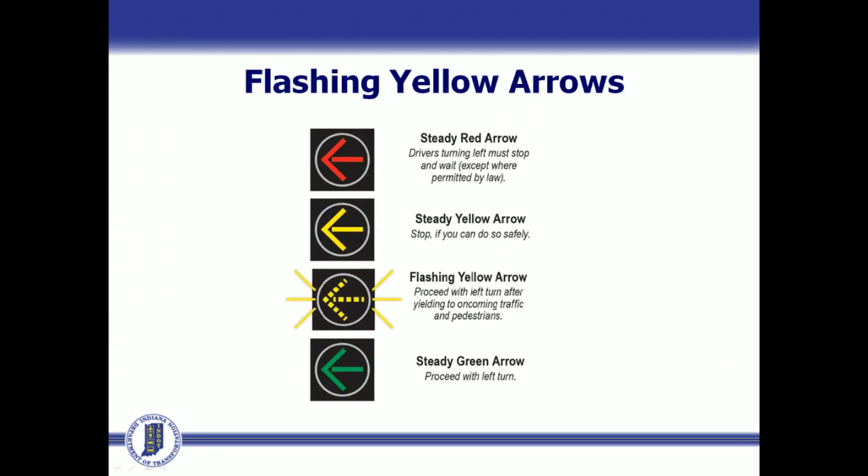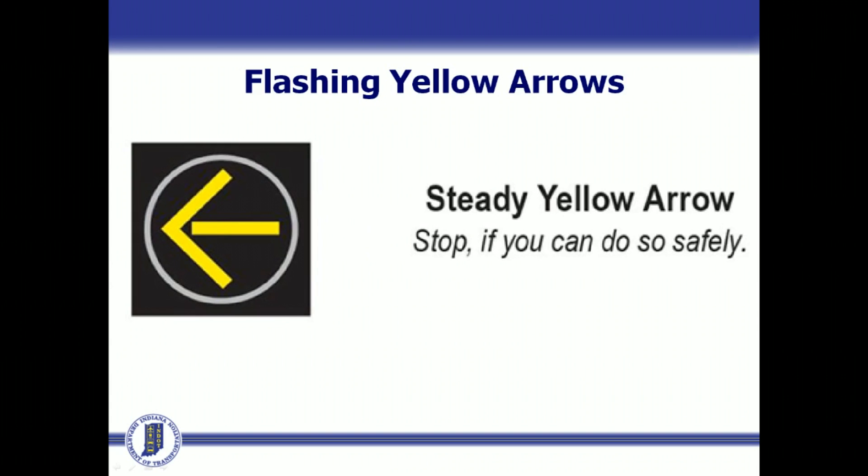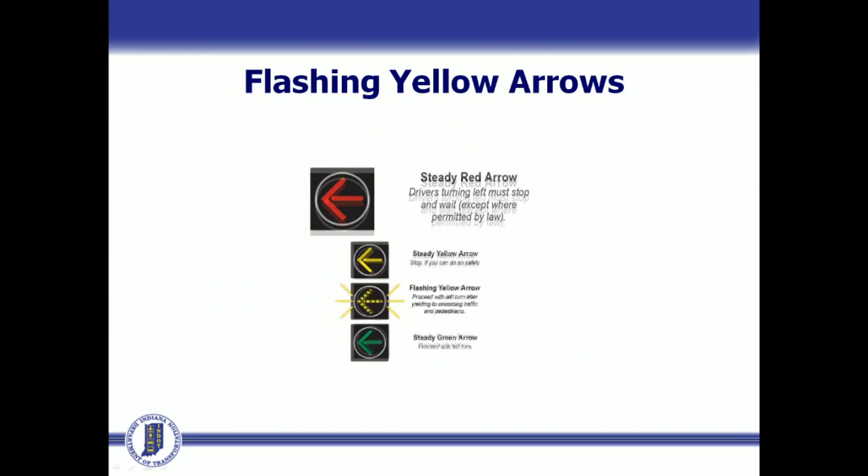Motorists are permitted to turn left while the flashing yellow arrow is on, after they yield to pedestrians and oncoming traffic. To complete the signal phases, motorists will again see the steady yellow arrow, warning that the signal is about to turn red, and then the steady red arrow means stop.